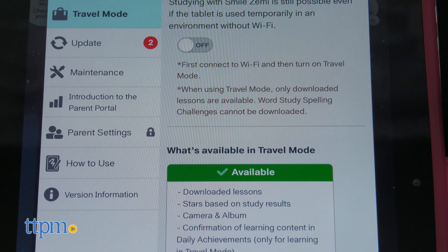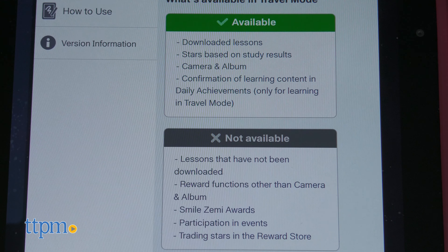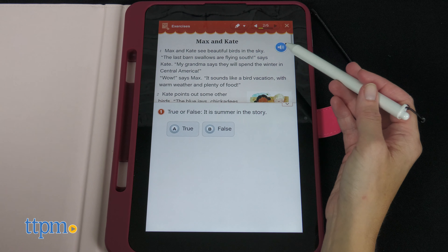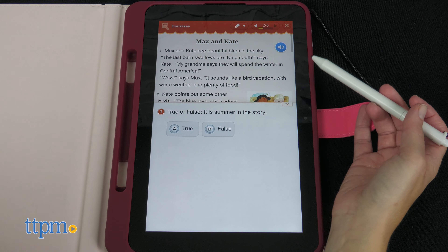A few things to note: there is an initial cost to purchase the Smile Zemi tablet plus a monthly subscription fee for the content. Once you terminate the subscription contract, you can remove the Smile Zemi program and use the tablet as a regular Android tablet.